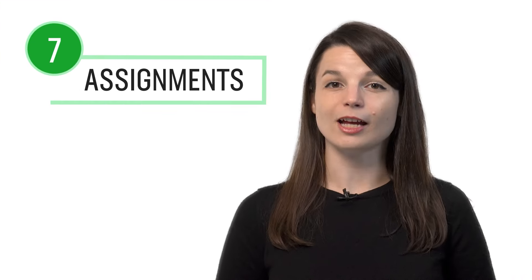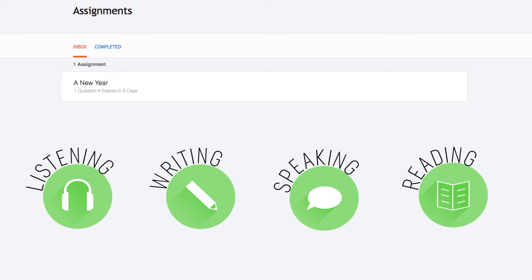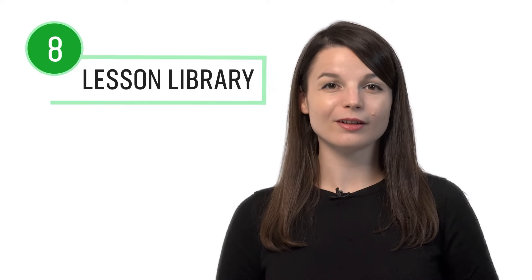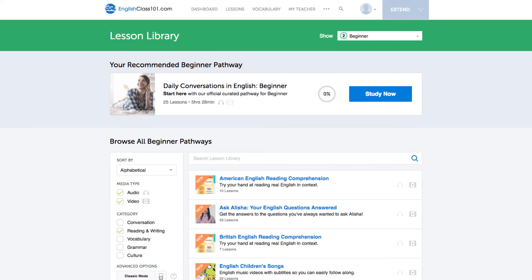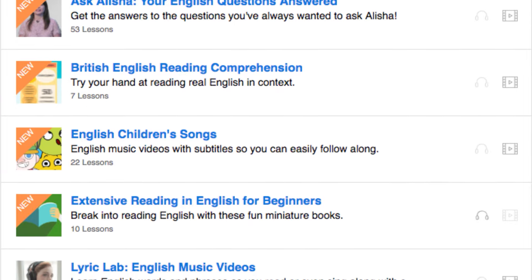Number seven: get writing assignments from your Premium Plus teacher. You can also get assignments covering listening, writing, speaking, and reading — tailored to your goals and needs, with a new one every week or anytime you're ready. Number eight: get even more lessons in the lesson library. Visit the lesson library and under category, choose Reading and Writing. You get instant access to all pathways and lessons dedicated to helping you master all areas of the language, including writing.